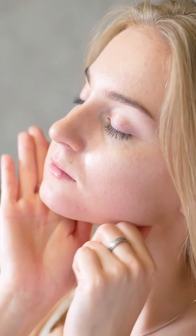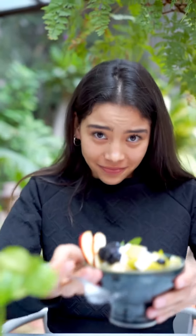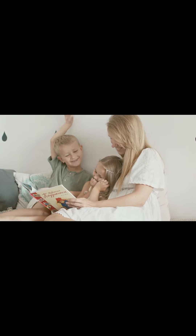Protect your skin from the sun by applying a broad range sunscreen with an SPF of no less than 30. Eat a balanced diet wealthy in natural products, vegetables, and healthy fats to feed your skin.